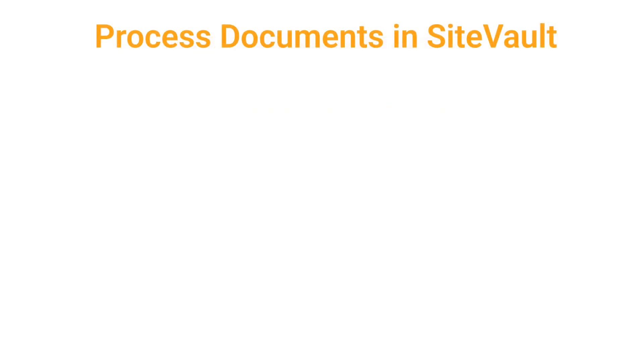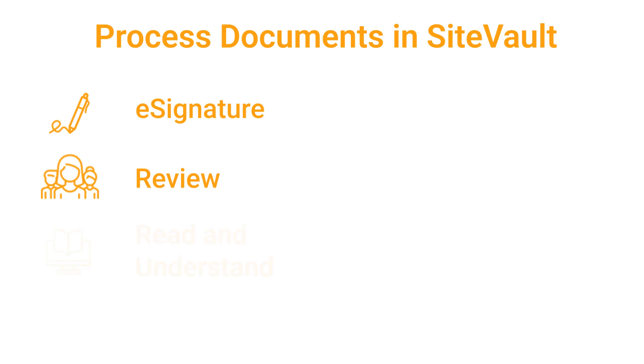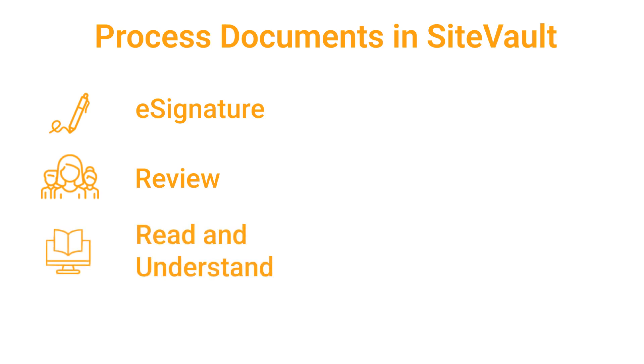In the next few minutes, we'll walk you through three powerful workflows: eSignature, Review, and Read and Understand. These will help you simplify document management, improve collaboration, and stay compliant.